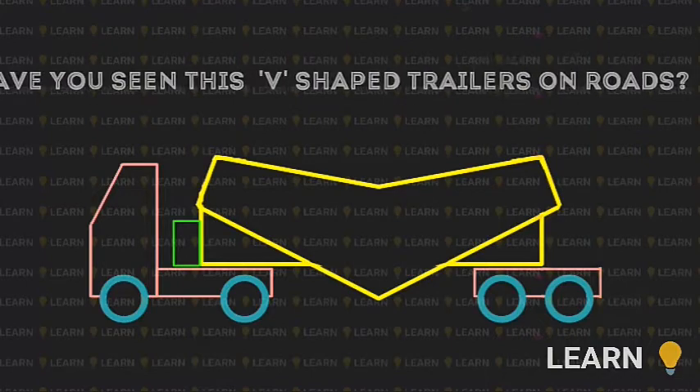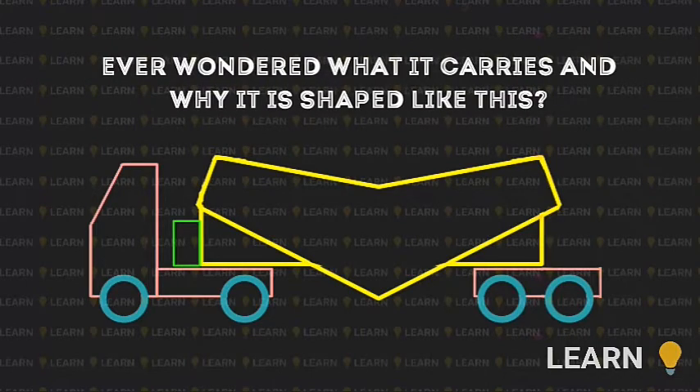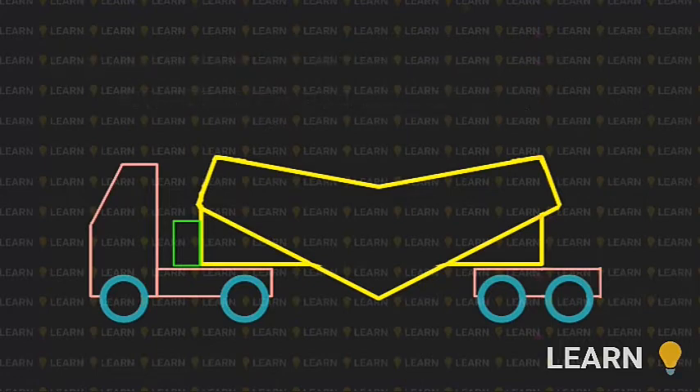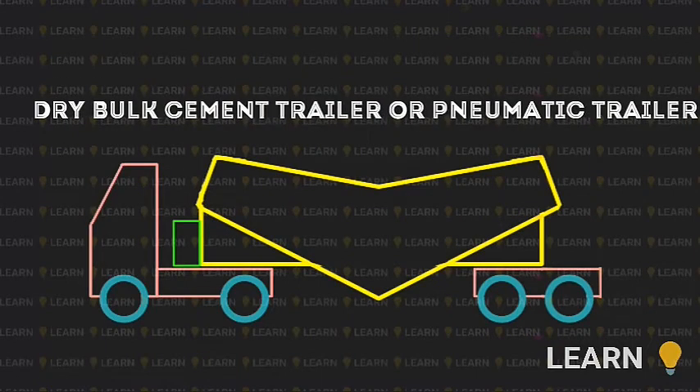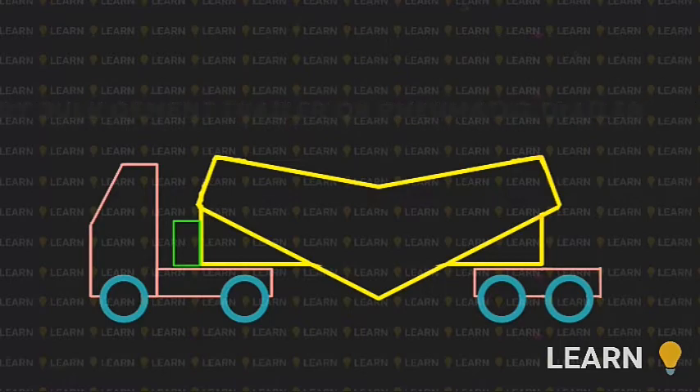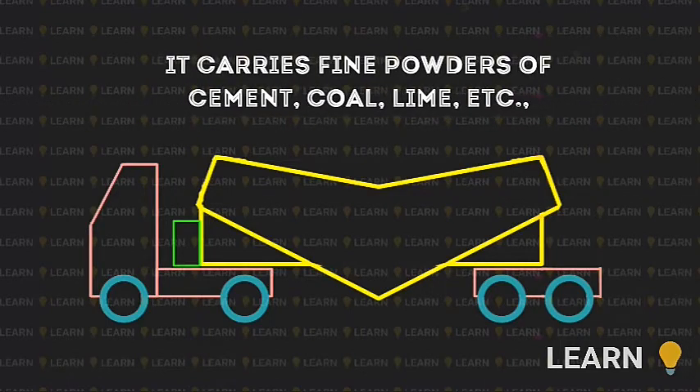Have you seen these V-shaped trailers on the road? Ever wondered what they carry inside and why they have a pointy bottom? Technically, these V-shaped trailers are called dry bulk cement trailers or pneumatic trailers. They carry fine particles of cement, lime, coal, etc. in large quantities.